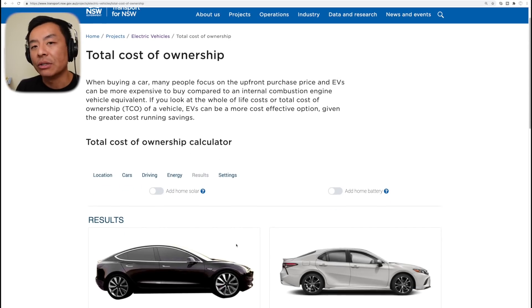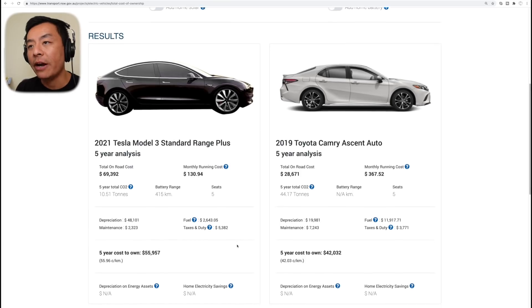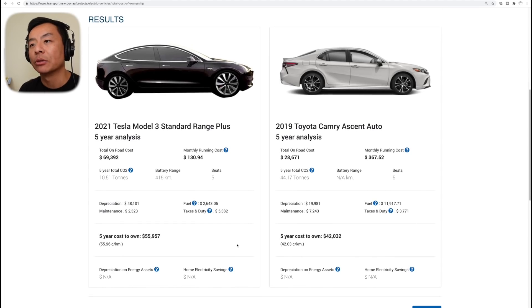Let's have a look at the results. Five-year analysis between a Tesla Model 3 Standard Range Plus versus a 2019 Toyota Camry Ascent Auto. Total on-road costs: $69,392 for the Model 3 versus $28,671 for the Toyota Camry. So upfront, of course, the Model 3 is more expensive — you need to front up more capital to buy the car versus a Camry, which is literally less than half the price to start with. But how does it compare over five years? Let's have a look at the monthly running costs first.